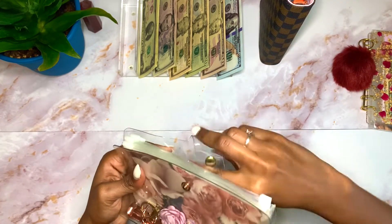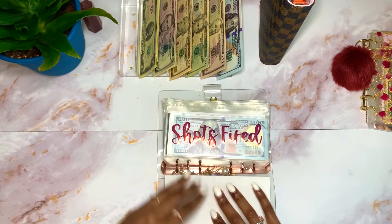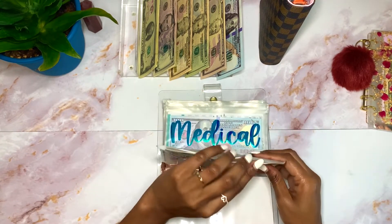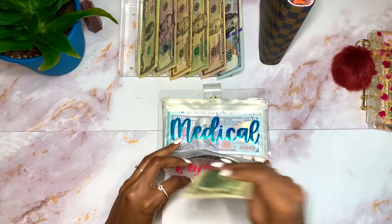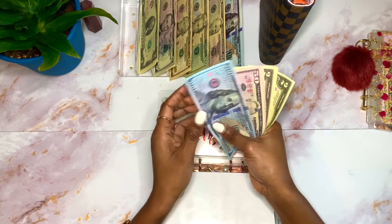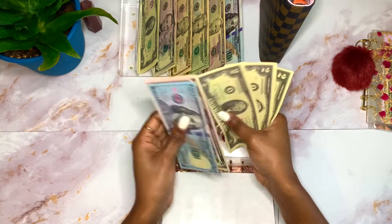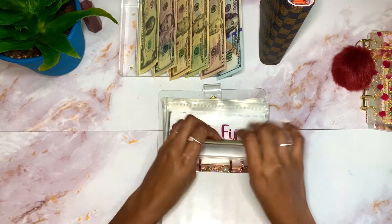We're going to start off with my clear binder as usual. Shots Fired is going to get $2 as usual. Shots Fired now has $100, $150, $155, $157, $159, $161 — so $161.